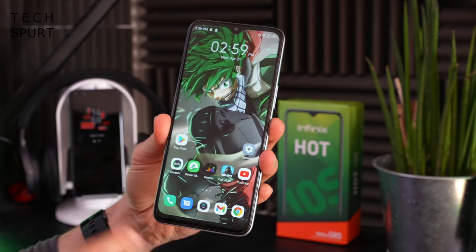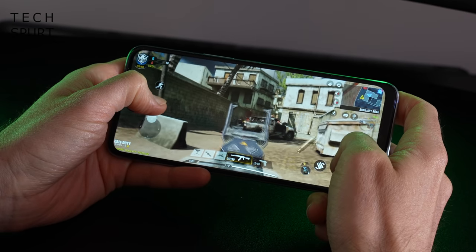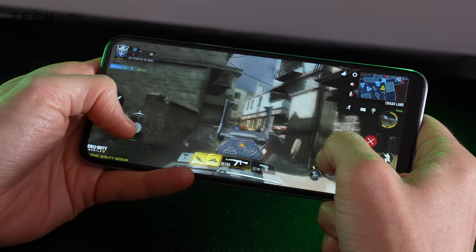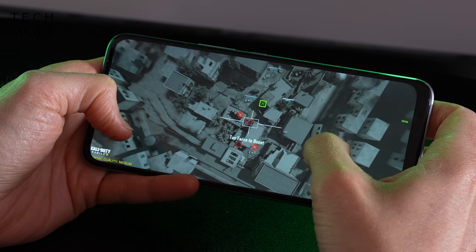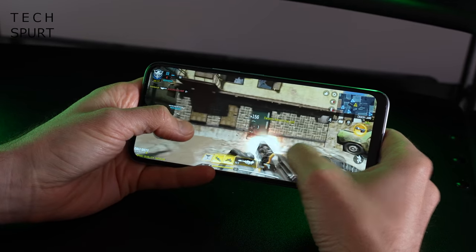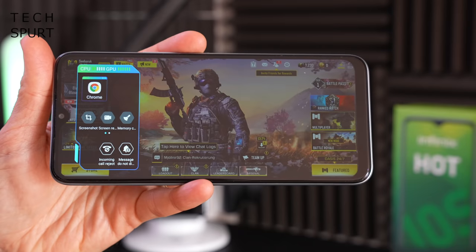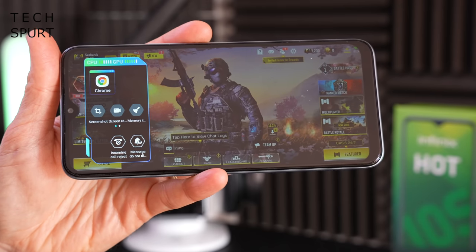Performance is provided by MediaTek's Helio G85 chipset, backed by a choice of 4 or 6GB of RAM. This is the same chipset found in Xiaomi's Redmi Note 9 and Samsung's Galaxy A32. It's absolutely fine for everyday use and light gaming — Call of Duty Mobile runs on medium detail settings absolutely fine, with just a little judder at match start, but otherwise smooth. The Darlink Ultimate Game Booster manages phone resources in the background, and you can pull up game tools by swiping in, offering call rejection, do not disturb, and screen recording.